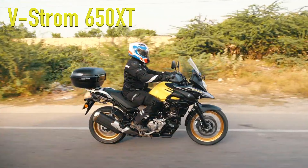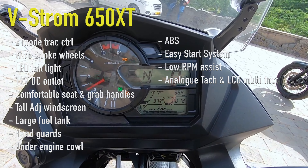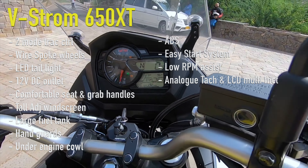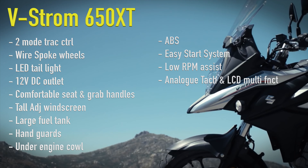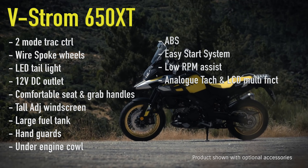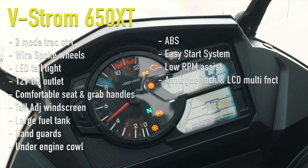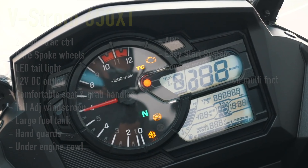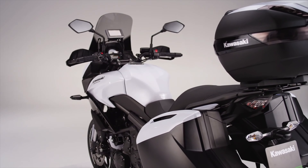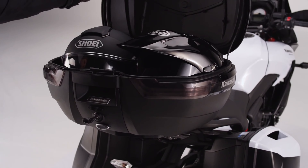The V-Strom is also well equipped, with its features being 2-mode traction control, wire-spoked wheels, LED taillight, 12V DC outlet as standard, comfortable seat, tall windscreen, large fuel tank, handguards, under-engine cowling, ABS, easy start system, low RPM assist, and analog tacho and LCD multifunction displays. Both bikes have a heap of extras you can purchase to deck them out further. But for the stock bike, the Suzuki does have more features than the Kawasaki, and you will be paying for those extra features too.